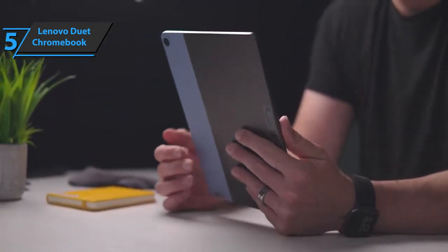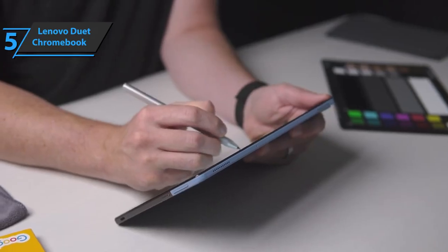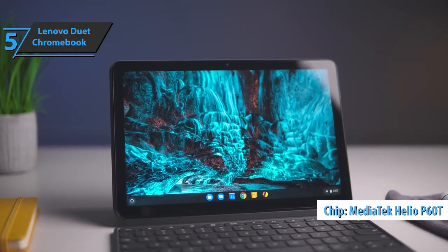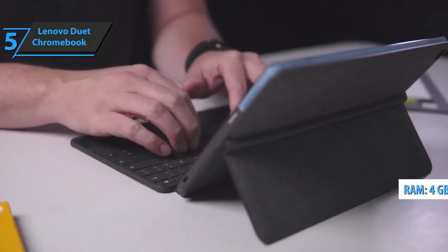The Duet has a 10.1-inch Full HD LCD display that gets quite bright and supports universal pen input styluses. It runs on a mid-range MediaTek Helio P60T chipset and has a modest 4GB of RAM. A detachable keyboard and stand provide more versatile use cases.